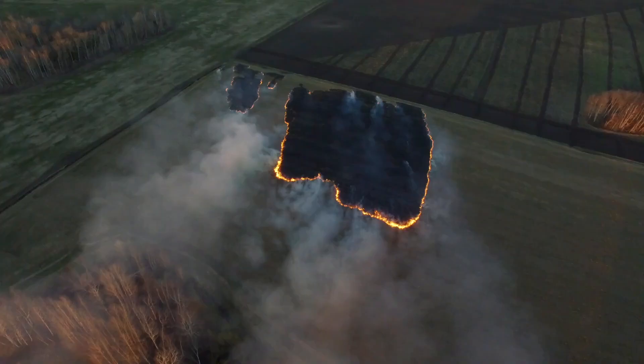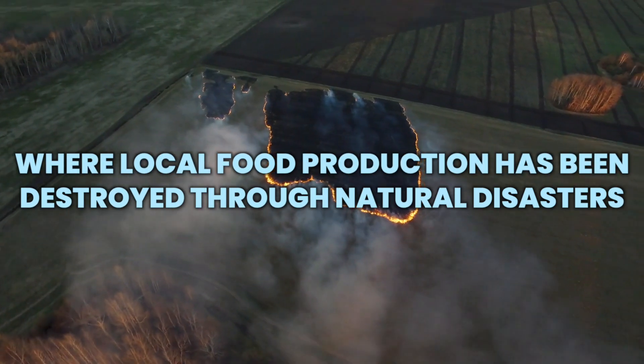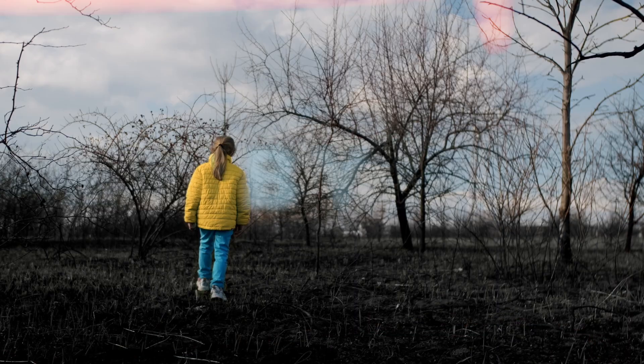This technology could potentially even serve as a solution for crisis areas where local food production has been destroyed through natural disasters or, for example, by war.